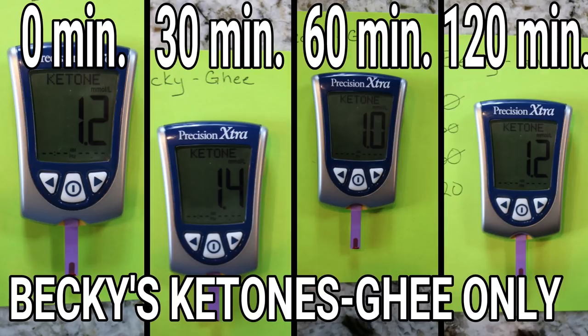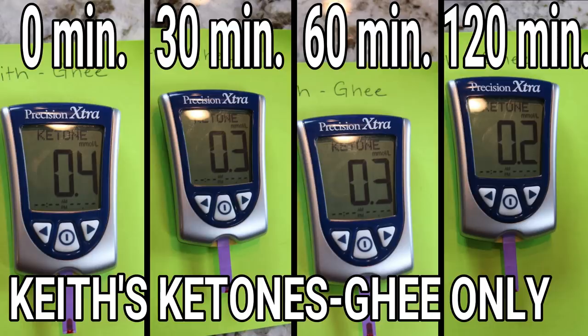Let's look at what happened to our ketones after drinking coffee with ghee. Becky's ketones started at 1.2, went up slightly at 30 minutes, but were back to 1.2 at 120 minutes — basically no change. My ketone readings were really surprising. I started at 0.4, and after two hours mine actually went down — dropping to 0.3, 0.3, and then 0.2 at the two-hour point. I've never had a drop like that with anything we've taken. Even butter made my ketones go up, so this was unexpected.